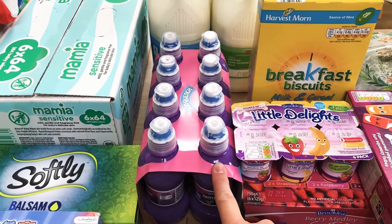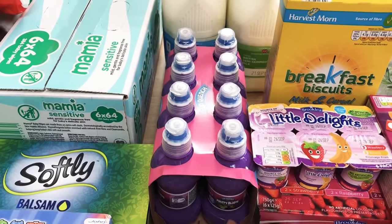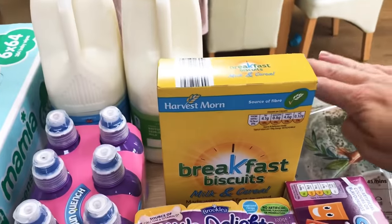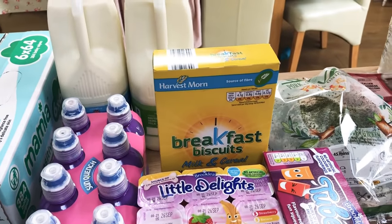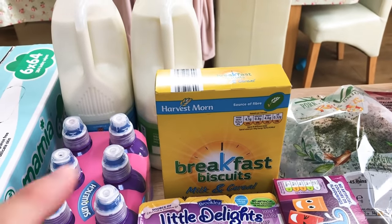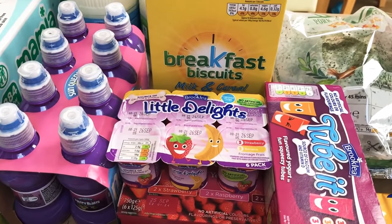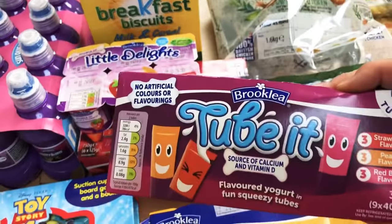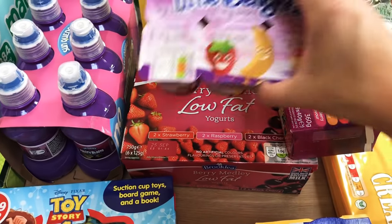A pack of — well basically like fruit shoots I guess. There's eight of those and we tend to stick with water with our kids but occasionally they can have a treat or if they've got friends around. A whole milk, a semi-skimmed milk, some of these breakfast biscuits. I'm really struggling at the moment with the kids having breakfast — it's absolutely horrendous trying to get them to eat before we have to leave for school. A six pack of fromage frais and then these tube bits because my son prefers the tubes. And then just a six pack of low fat yogurt pots.